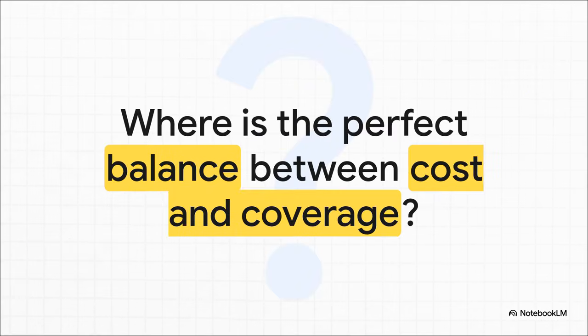The question I'll leave you with is this: when you think about your own investments, where do you draw that line? What's the right balance for you between the cost of that protection and the amount of risk you're willing to handle? That right there is the strategic decision every single investor has to make. Thanks for joining us.